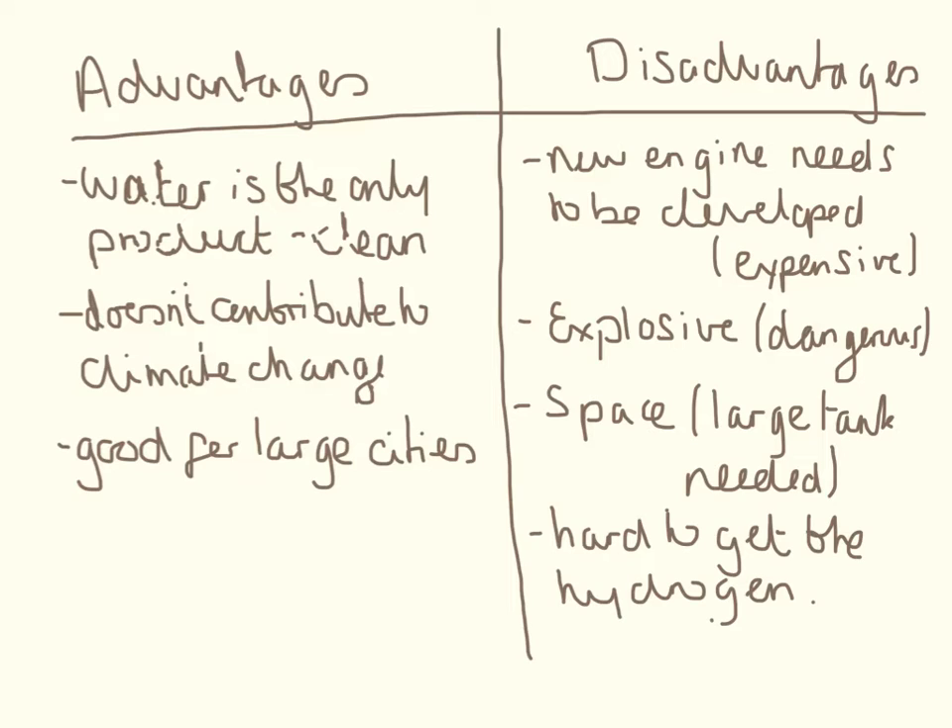You need to know some advantages and disadvantages for this — it could come up as a six-mark question. If a six-mark question asks for advantages and disadvantages, there's no problem with drawing a table. Just make sure you write in full prose, in sentences, and use correct spelling, punctuation, and grammar. For a six-mark question, I would like three things in each column — don't just write six advantages or six disadvantages, because you won't get all the marks that way.